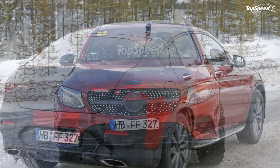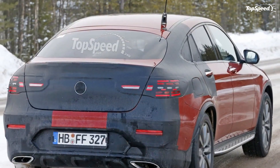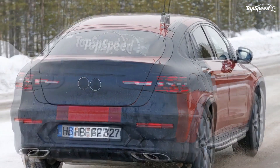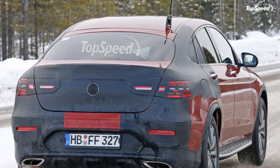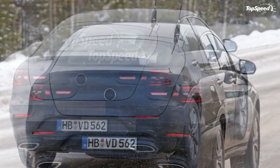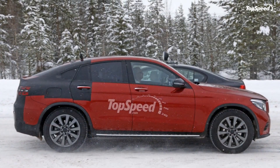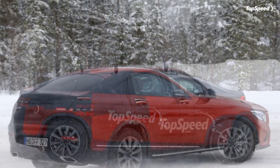Mercedes has yet to release pricing details for the new GLC Coupe; pricing should be available closer to its launch in early 2017. Considering it will compete against models like the BMW X4 and the Porsche Macan, expect pricing to start somewhere between $45,000 and $50,000.